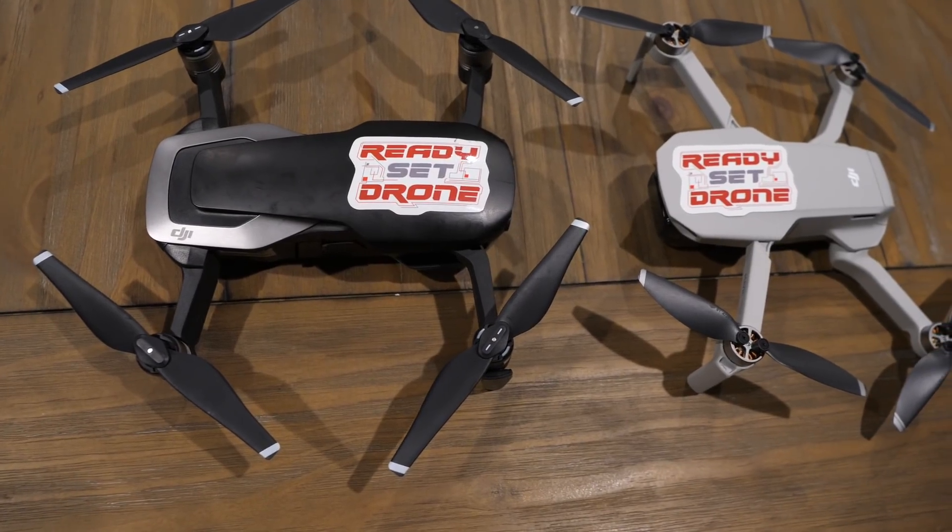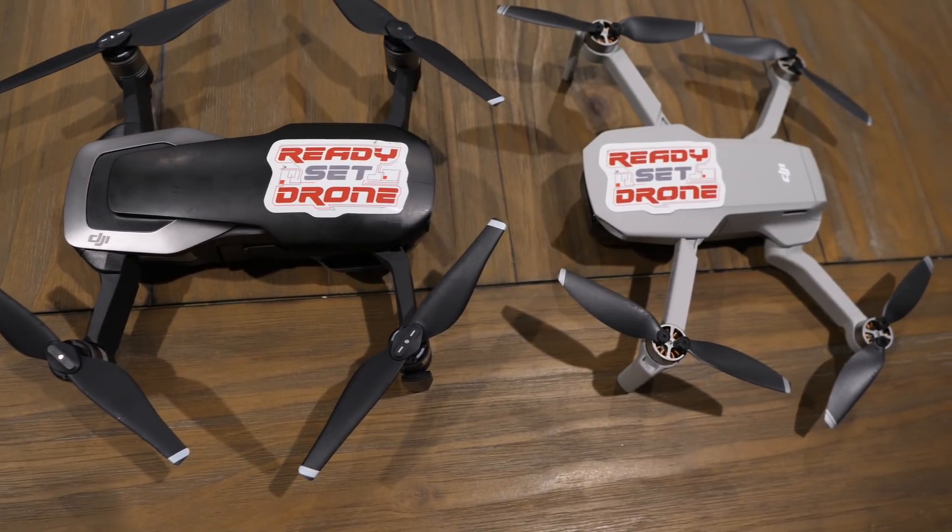Hey, what's up YouTube? I'm Kelly and you're watching Ready, Set, Drone. If you're in the market for a small foldable drone that takes great photos and video, then you've probably heard of these two: the DJI Mavic Mini and the DJI Mavic Air. But which one's right for you? Stay tuned and we'll check that out.